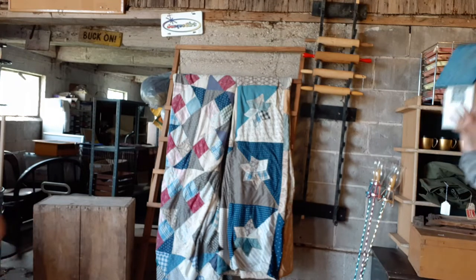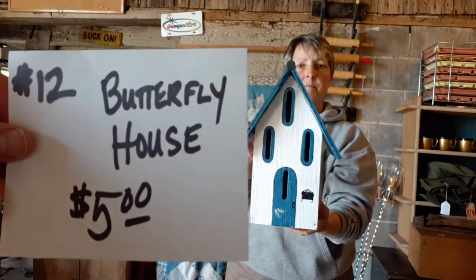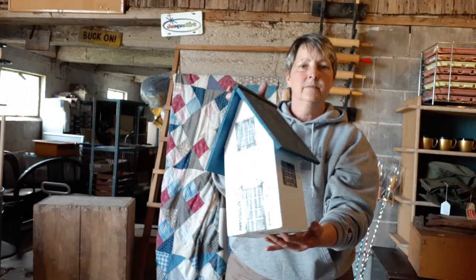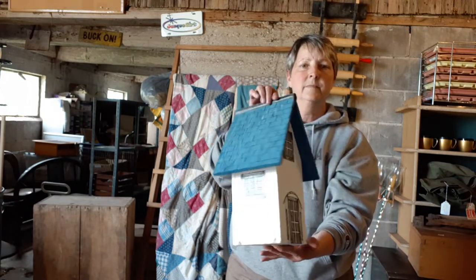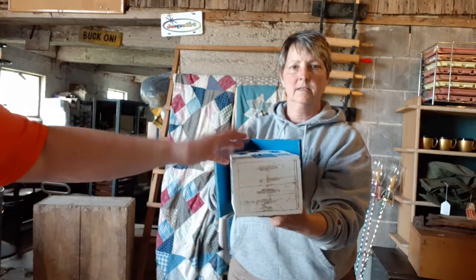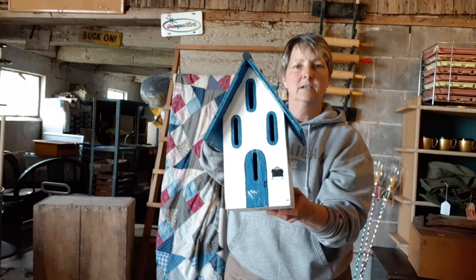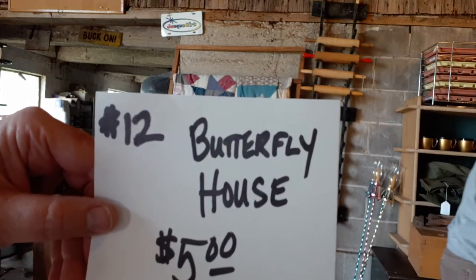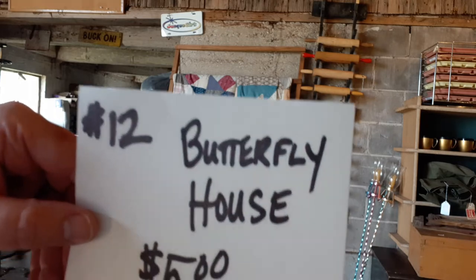Next up we've got a butterfly house — item number 12 at $5. This is cute, something we got at an auction. Looks like somebody made it. These slots make it a butterfly house. Cute little yard art item, very solid. $5 — jump on that. Item number 12, the butterfly house.